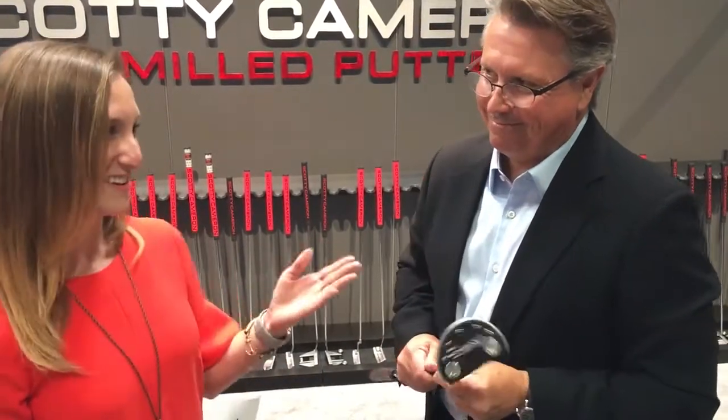With that, I think we're all set. Thank you, Scotty, for joining us. Thank you very much. Thank you, our Team Titleist.